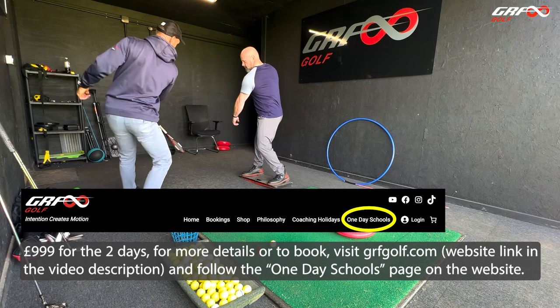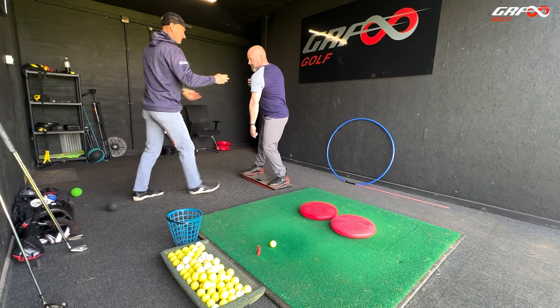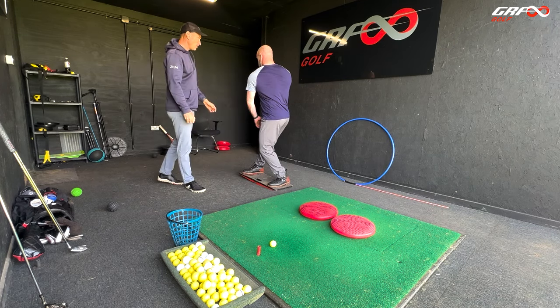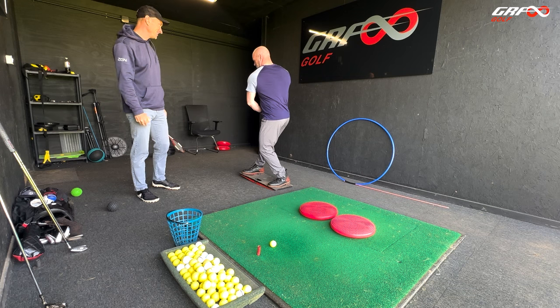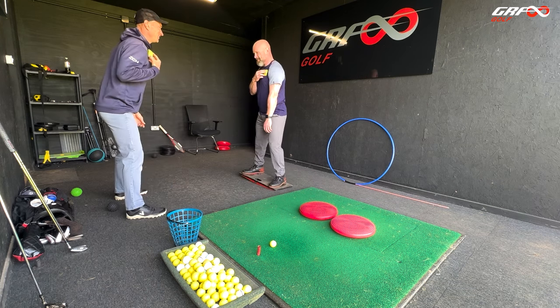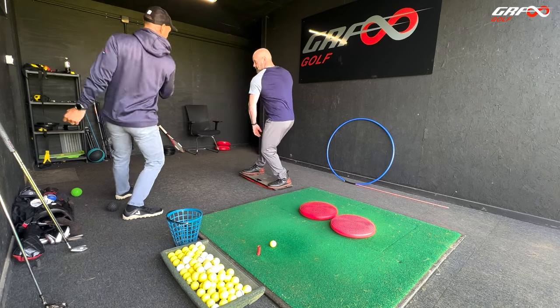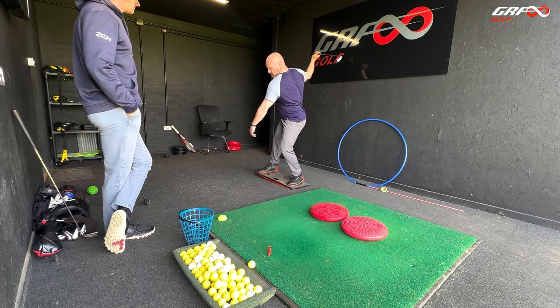One. Two. Three. Hold it there — so you're going to be looking there. One. Two. There you go. And from there, you just push, just bring it out.